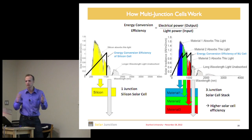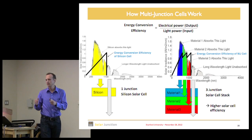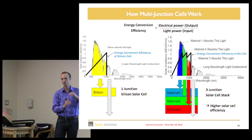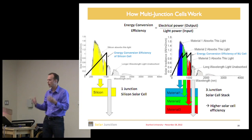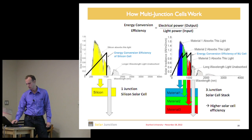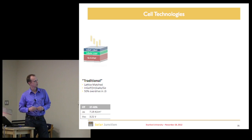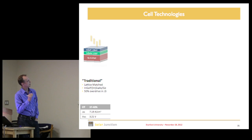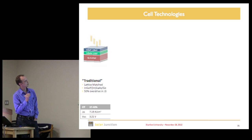Going back to the idea of splitting the spectrum into different junctions — you want to create a simulator that says: if I create these three band gaps and absorb light in these three chunks, how much current will that generate in each subcell? Am I current-matched or misbalanced? How do I optimize this triple junction absorber?